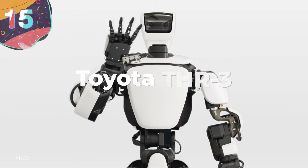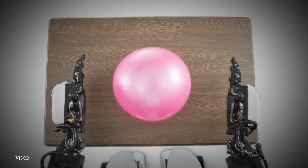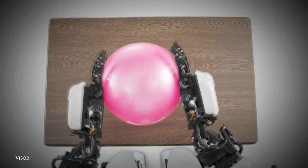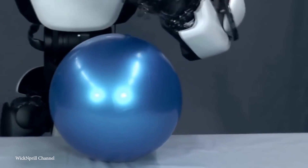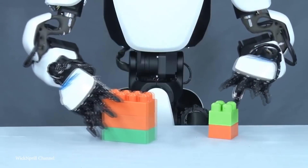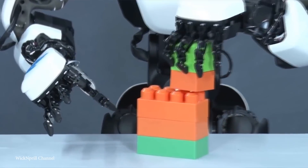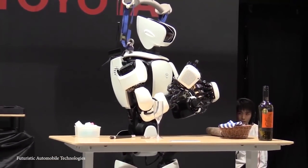Number 15: Toyota THR-3. The Toyota THR-3 humanoid robot is the third generation of Toyota's humanoid robot program, and is a robotic jack-of-all-trades. It can be programmed to act in several ways, including cleaning, construction, caregiving, or simple companionship. So whether you have too much to do around the house or just need a friend, THR-3 has got you covered.